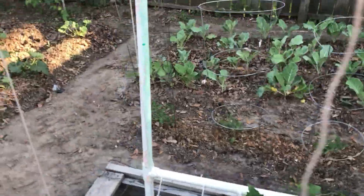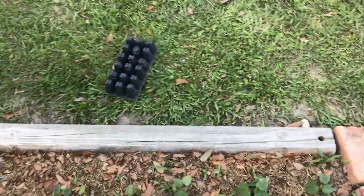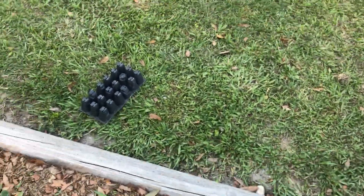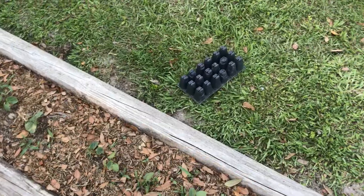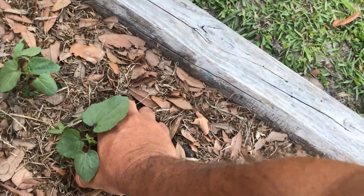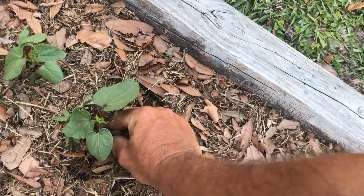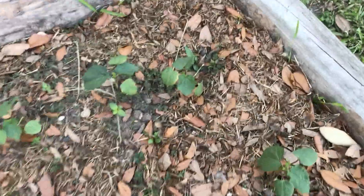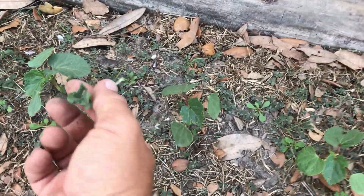The okra seeds are being very impressive over here. I went ahead and did mulch with my grass clippings all around. Something — the wind — must have got a hold of this okra and packed them in a little bit, but they're continuing to grow and seeds are still popping up.